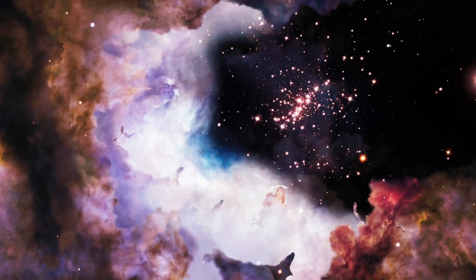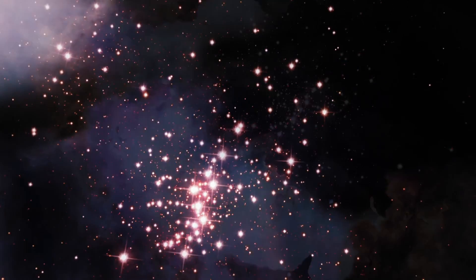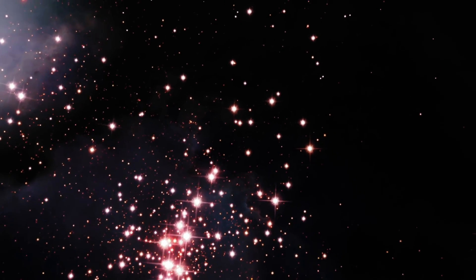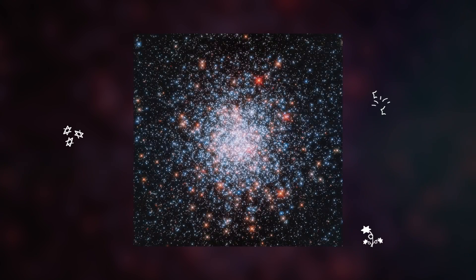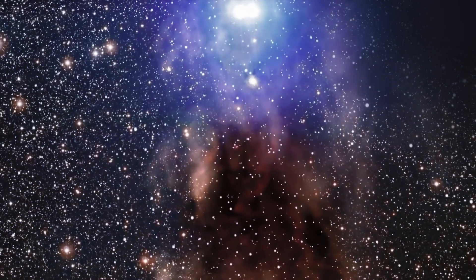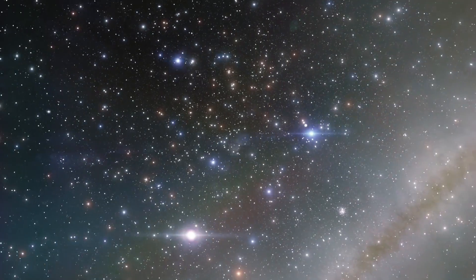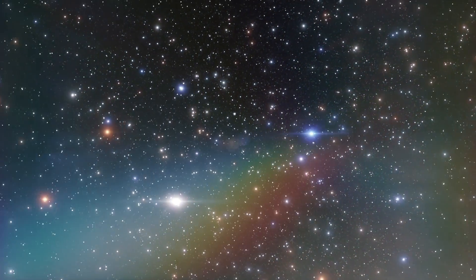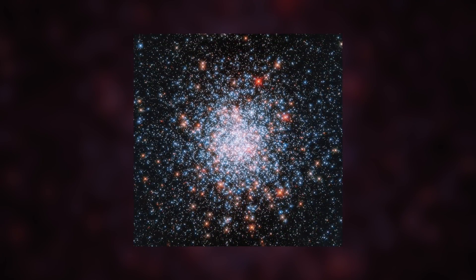While not much is known about the formation and growth of globular clusters like this, discovering one this close will allow scientists to further their understanding of the countless clusters throughout the universe. NGC 1866 has an interesting population of stars, with the first stellar generation still burning brightly alongside younger generations, which has led astronomers to develop various theories to explain this unique feature.